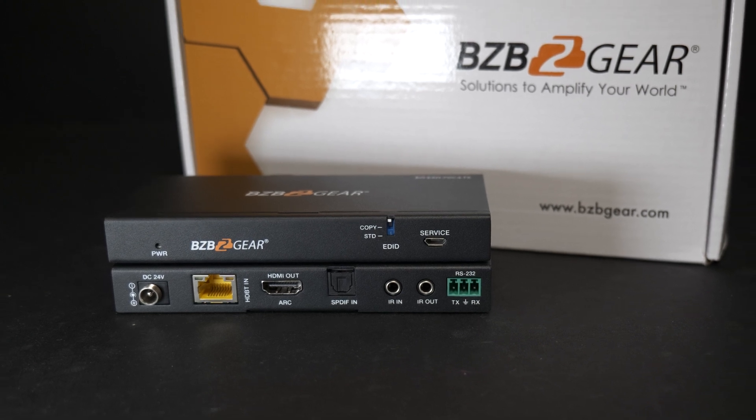So that was the BG-EXH70C4. We hope you enjoyed the dive into this device here, and we look forward to seeing you on the next installment of our new products. We'll see you guys next time.